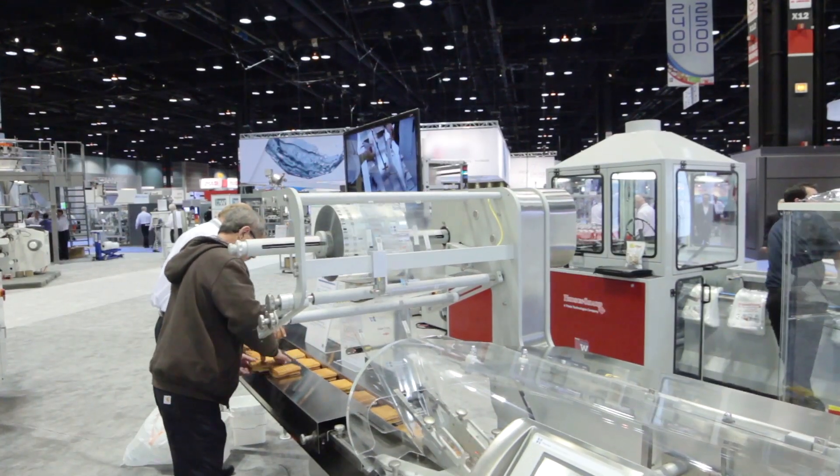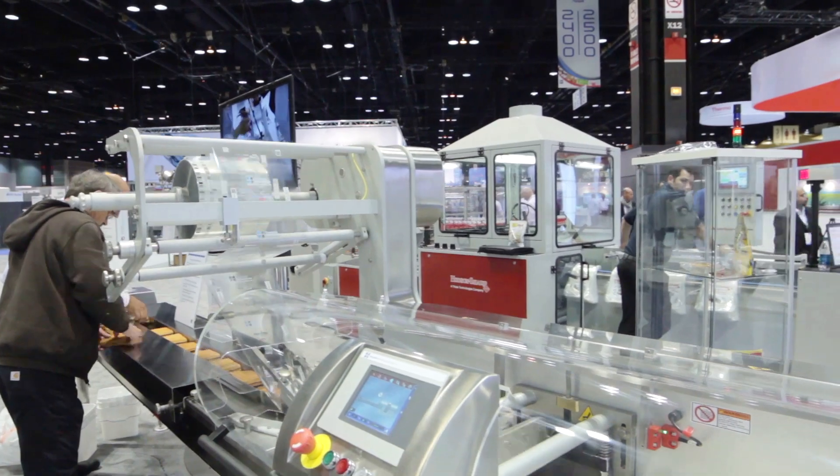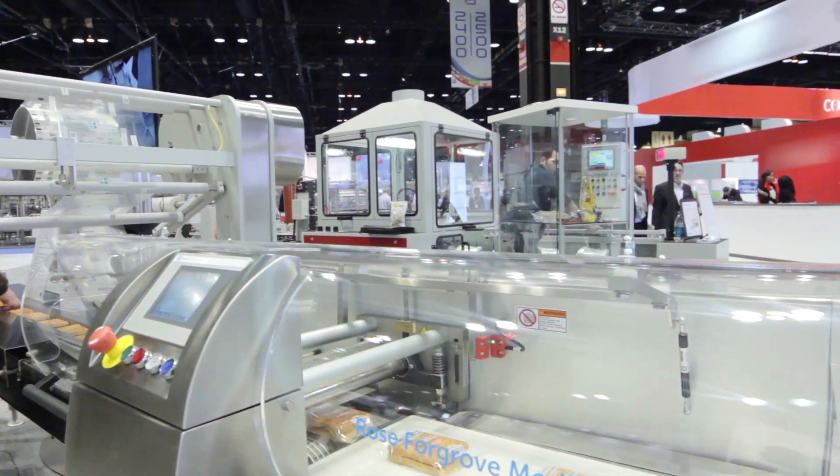Hi, I'm Ryan Glenn with Hasten Flexible Systems. I'm the sales leader for all of our horizontal systems in North and South America. We're here at PAC Expo debuting our new Merlin Blue Flow Wrapper. We've designed it as a new product launch and it's the first time on the show floor here.